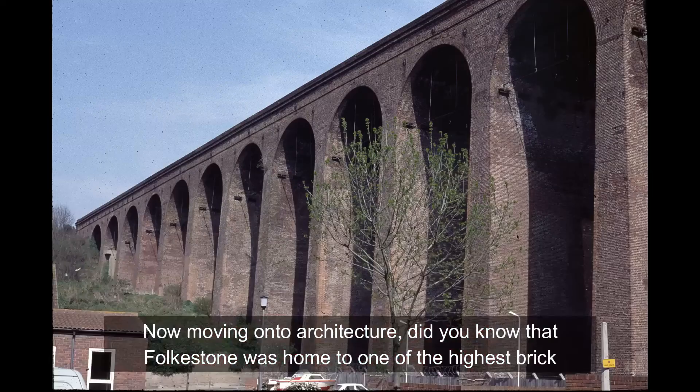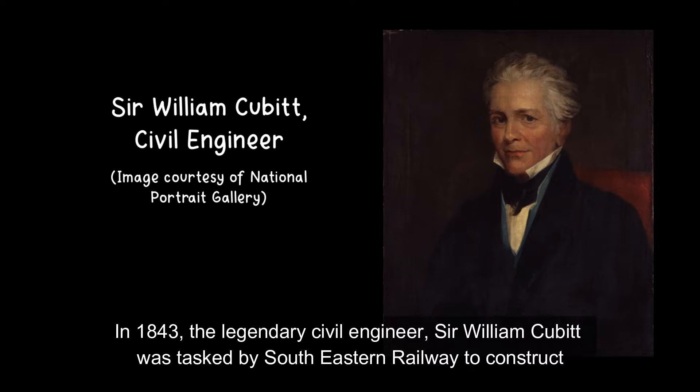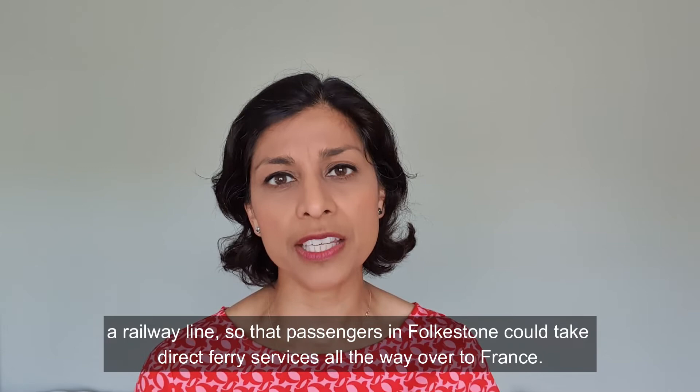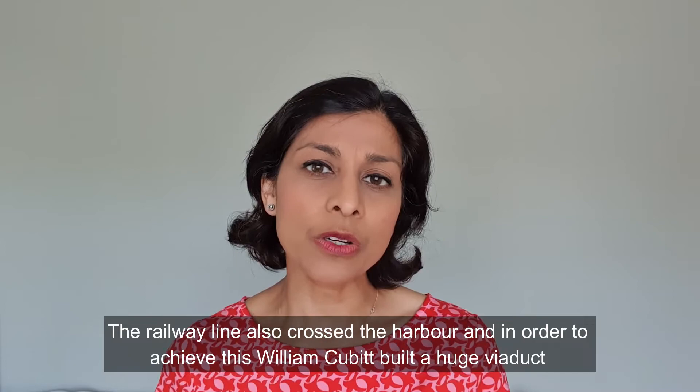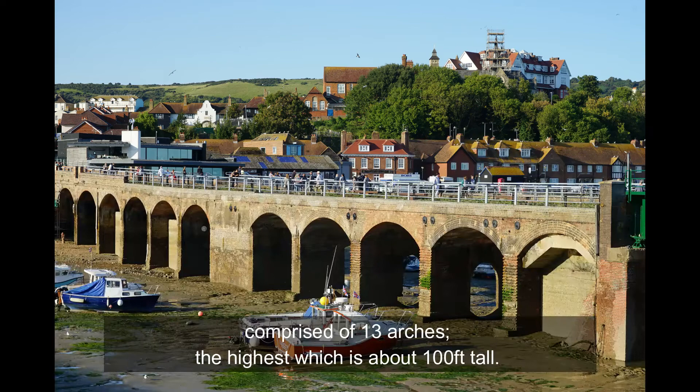Moving on to architecture — did you know that Folkestone was home to one of the highest brick arched viaducts anywhere in the world? In 1843, the legendary civil engineer Sir William Cubitt was tasked by South Eastern Railway to construct a railway line so that passengers in Folkestone could take direct ferry services all the way over to France. The railway line also crossed the harbour, and in order to achieve this, William Cubitt built a huge viaduct comprised of 13 arches, the highest of which is about a hundred feet tall.